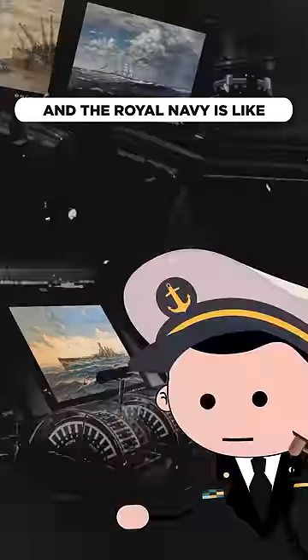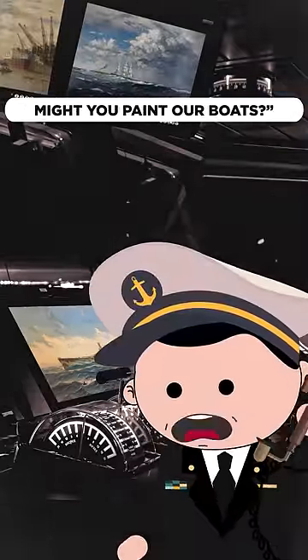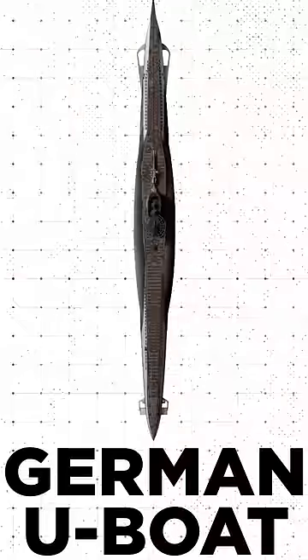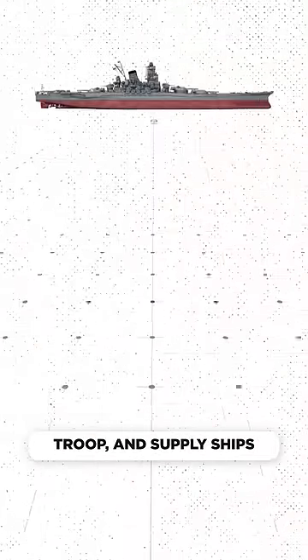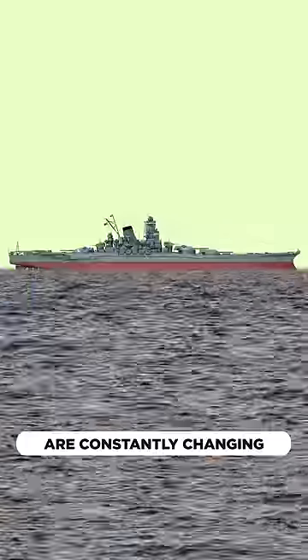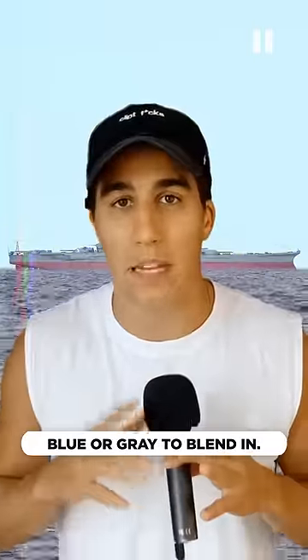The Royal Navy is like, might you paint our boats? Because there's this pesky problem: the German U-boat. It's torpedoing civilian, troop, and supply ships left and right. And because the sea and sky are constantly changing, you can't pick a blue or gray to blend in.